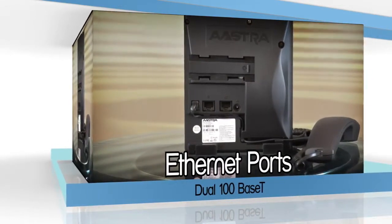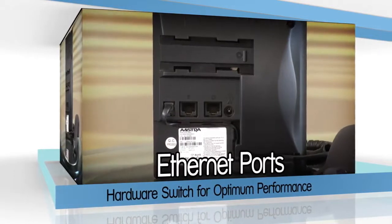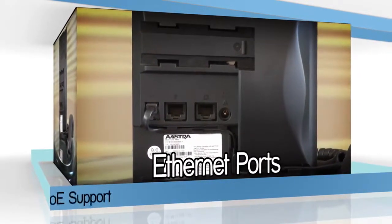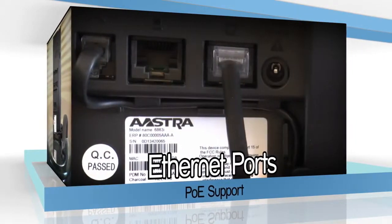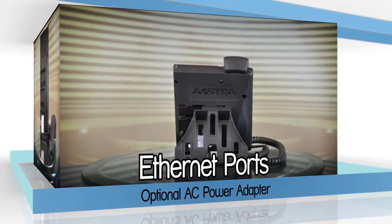It comes equipped with dual 100BASE-T Ethernet ports with a hardware-based switch for optimum performance, supporting both Power over Ethernet and an optional AC adapter for flexible deployment options.